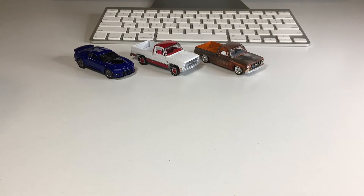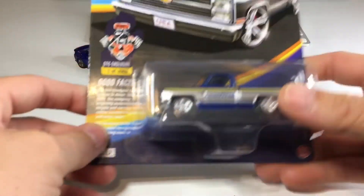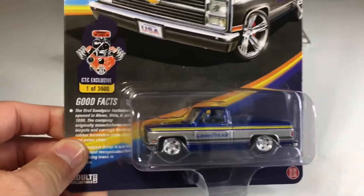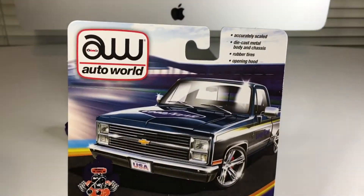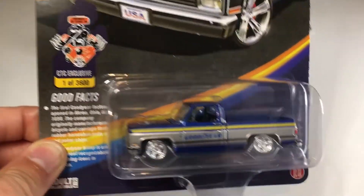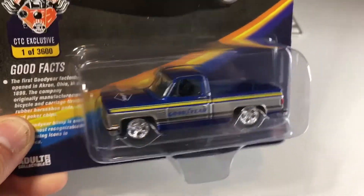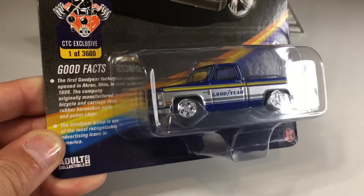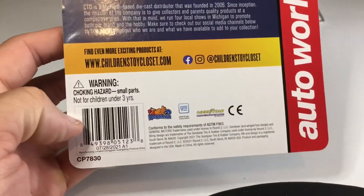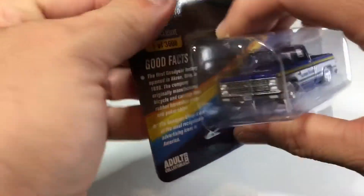The very last one in this video is one I have not seen anyone else open up on YouTube yet. This one is super cool — there's only 3,600 of these ones. As you can see, it has a Goodyear theme with Goodyear tampos. Very cool, special edition of course. There's the back image in case you're curious. Let's go ahead and set this one free.